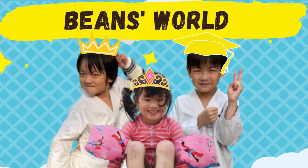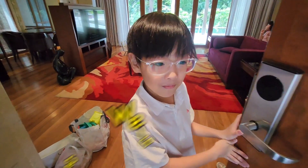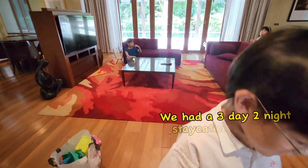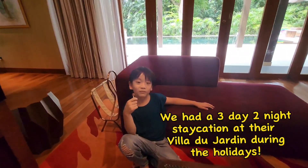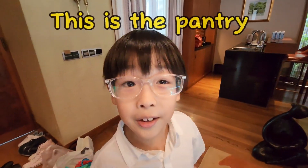This is the villa. Welcome to Sofitel. This is the villa — this is the pantry in here.